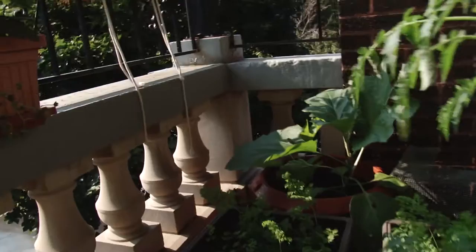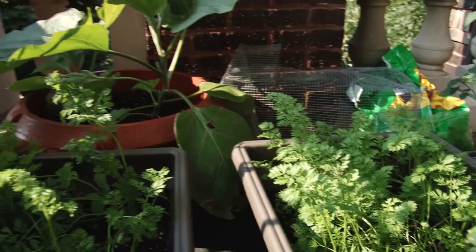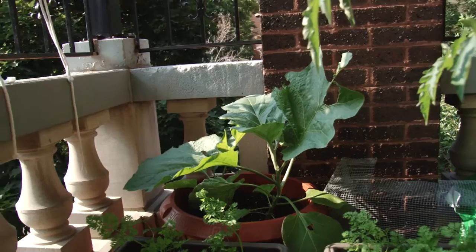The cages are too tall — or the carrots are too tall to be in the cages. I think they're big enough now that the birds won't be as interested in them because they won't be as sweet tasting, so hopefully we can just leave them with the cages off.